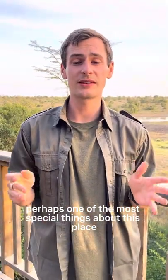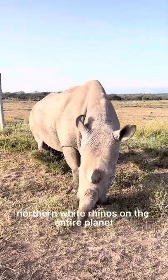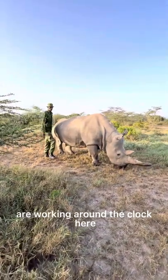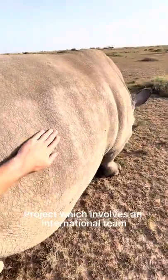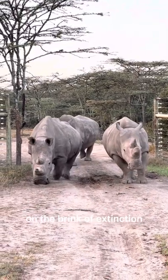Perhaps one of the most special things about this place is that it's home to Najin and Fatu, the last two remaining northern white rhinos on the entire planet. A dedicated team of conservationists are working around the clock here to ensure the protection of these last two rhinos, while also promoting the BioRescue project, which involves an international team working to potentially save and rescue this species on the brink of extinction.